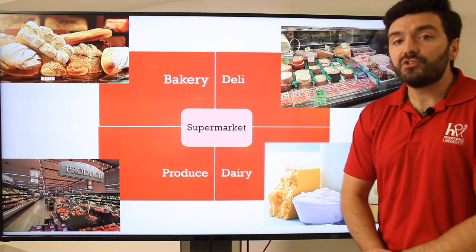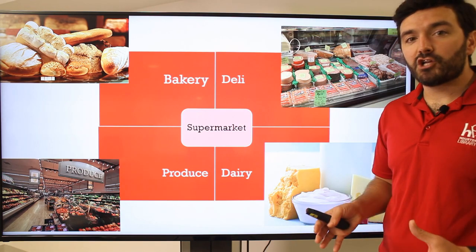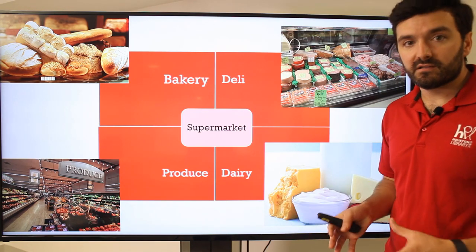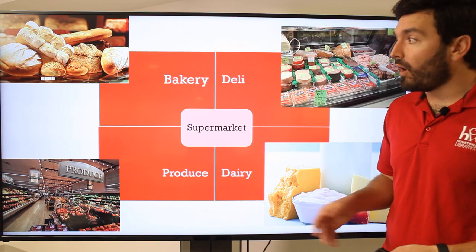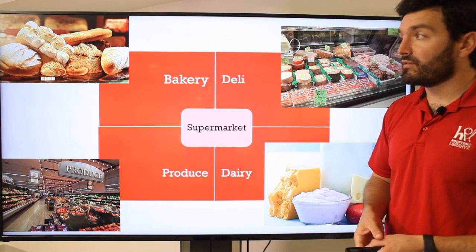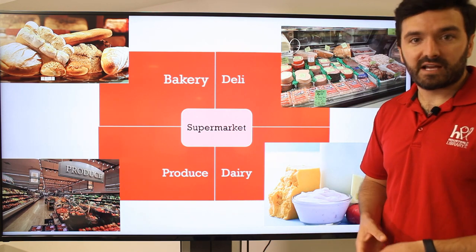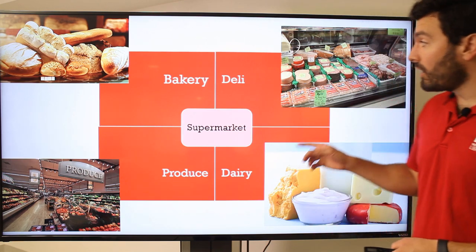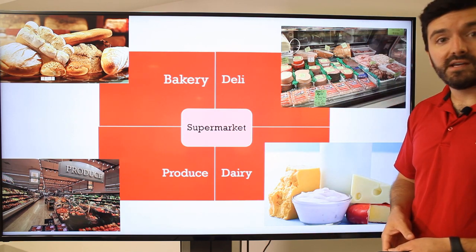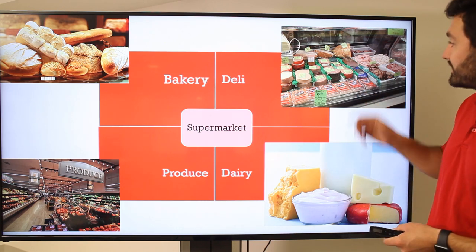In the supermarket, because it's very big, there are different sections or areas of the store. When you walk in, you might walk to the bakery, where you're going to find your baked goods — bread, muffins, cakes, those kinds of things. You might walk over to the deli counter, where you can get your meats and cheeses. Like these items right here — they'll slice those for you.